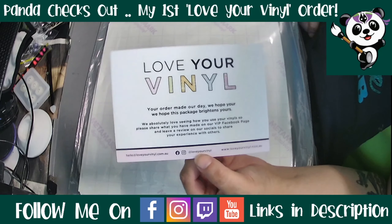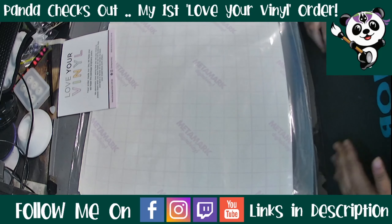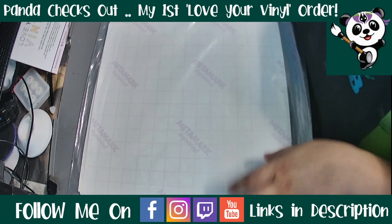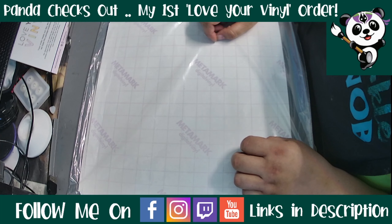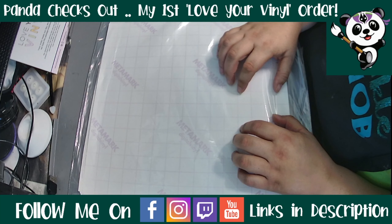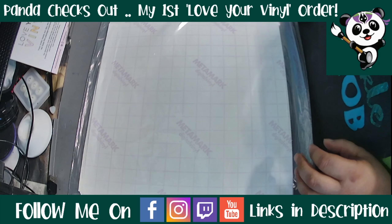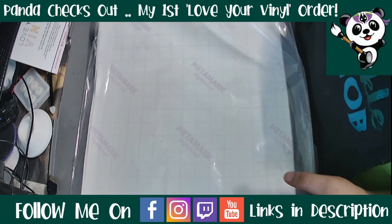Her name is Corinne and she hails from Love Your Vinyl. Love Your Vinyl is located on the Gold Coast of Queensland, which is about the same distance from me as Sydney — I'm about halfway between the Gold Coast and Sydney. She is an Australian company; she purchases all of her vinyl locally and prints in their studio, so everything is done within Australia.